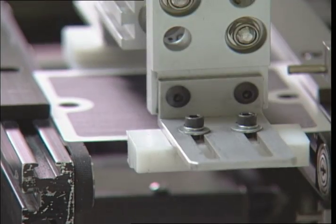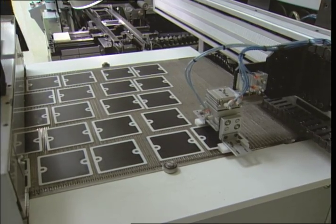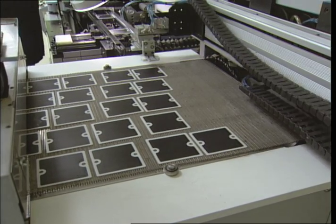Besides its materials, Bloom's fuel cell has a couple of other advantages. Their high temperature makes them fuel flexible and very efficient — which means twice as much electricity for the same amount of fuel, or half as much carbon for the same amount of electricity.